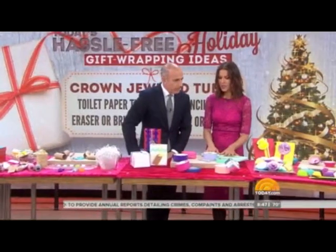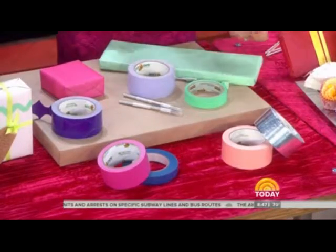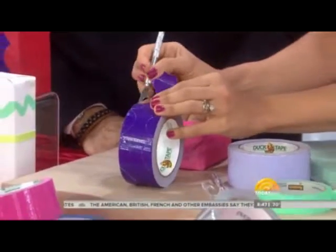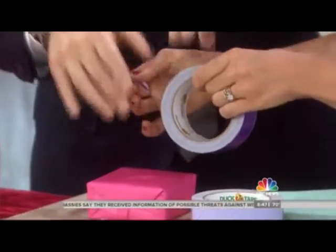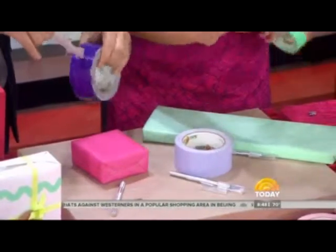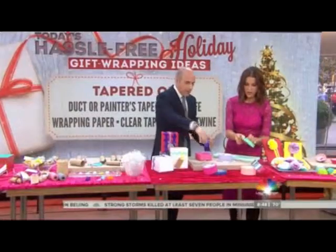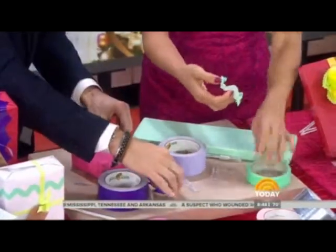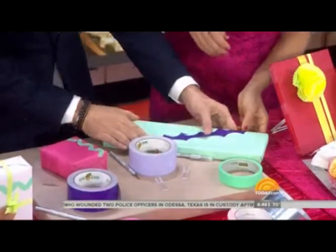Everyone has duct tape or painter's tape in their toolkit or garage. You can use duct tape as is, but we're going to next-level it. Use a craft knife to score semi-circles around the duct tape leading with the edge — pull it out very slowly and gently to get a chevron pattern. Then place it right onto your gift at an angle and it looks like you tried. It's a really pretty effect.